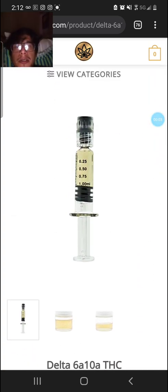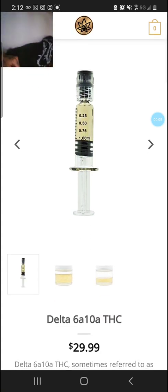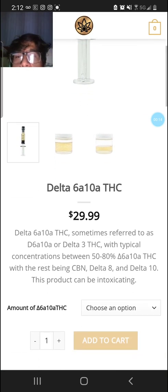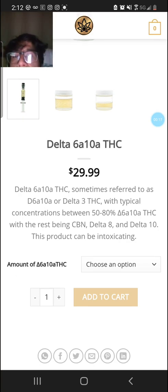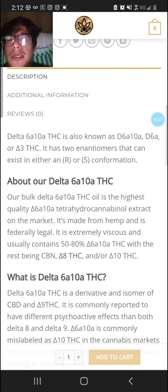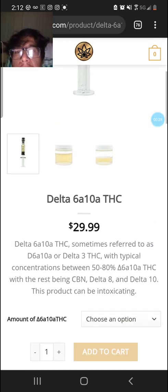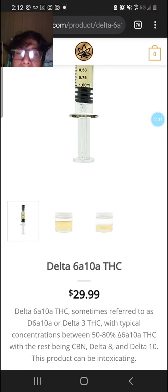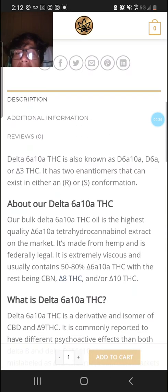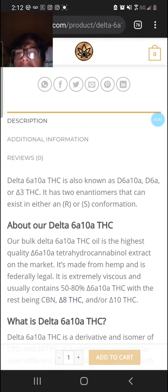What up guys, it's Pokemon Customs 420. I just want to do a quick video here. 3chi has this new product, Delta 6a10a THC, and me being the curious cat that I am, wanted to know the deal. My first thought was, oh, is this like something like Delta 10? And I wasn't too far off.